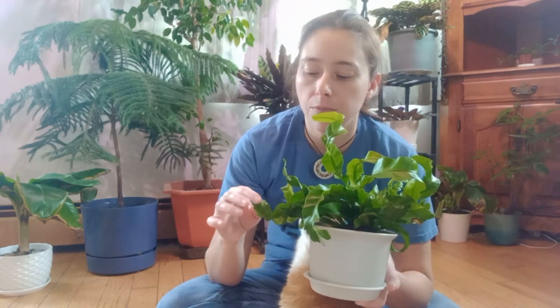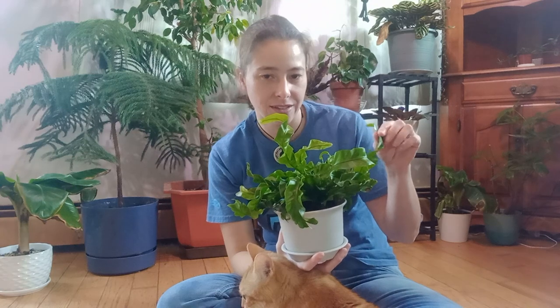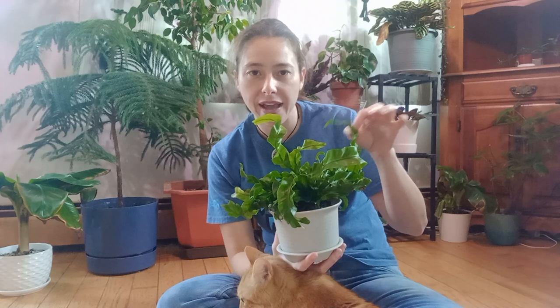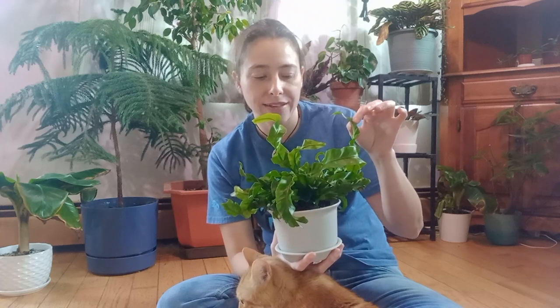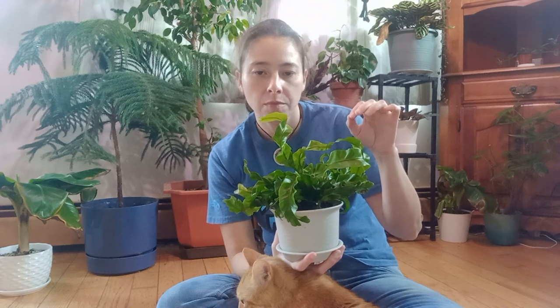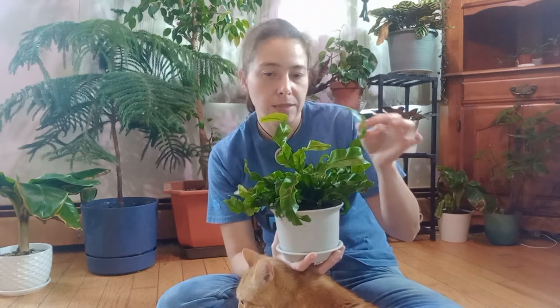In the wild you'll see them growing off of huge palms in shady areas — it actually looks like the palm has two tops when it's really just one top with one of these growing on it. They love shade, so this is not a high-light plant.